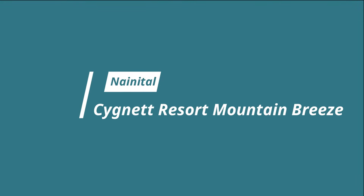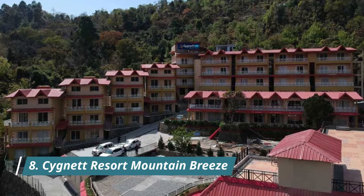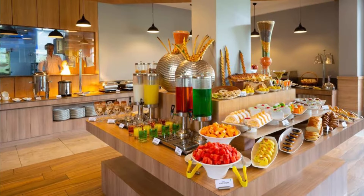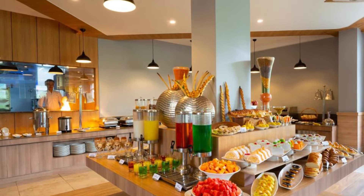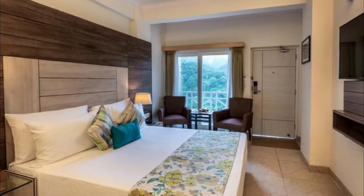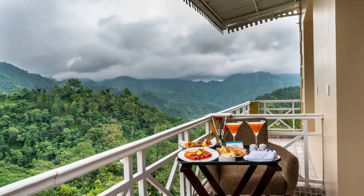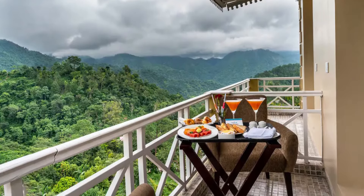Signet Resort Mountain Breeze. Signet Resort Mountain Breeze in Nainital features four-star accommodation with a bar. Among the facilities of this property are a restaurant, a 24-hour front desk and room service, along with free wifi throughout the property. Private parking can be arranged at an extra charge. All rooms at the hotel are equipped with a seating area, a flat-screen TV with satellite channels, a kitchenette, a dining area and a private bathroom with a hairdryer, a shower and free toiletries.